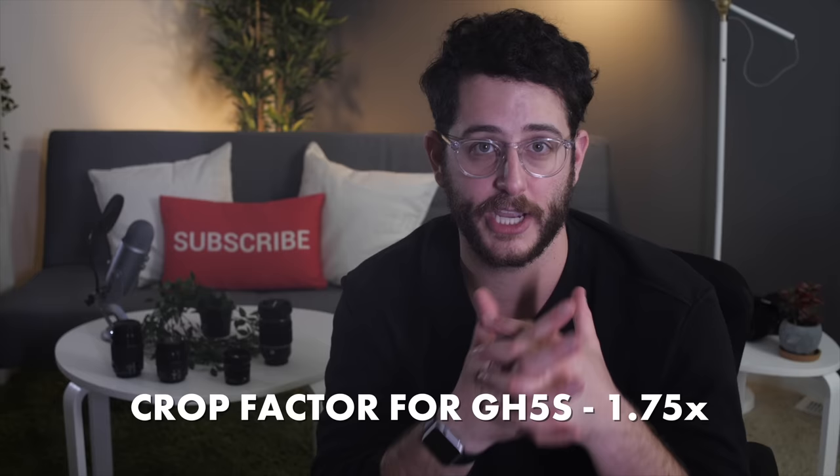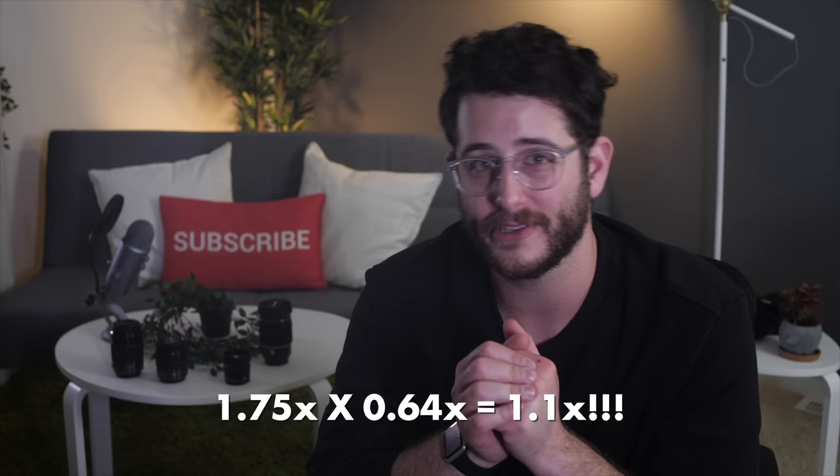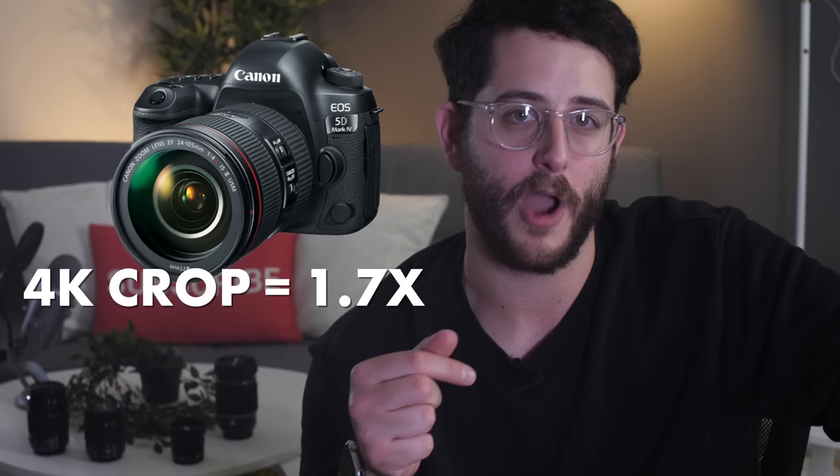The sensor size for video is roughly a 1.75x crop compared to 2x from the GH5, so a 12mm lens is roughly a 21mm. Put the Metabones Extreme Speed Booster on there and now you're talking a 1.1x crop compared to full frame — so you're almost at a full-frame sensor at that point. Interestingly, when the 5D Mark IV shoots 4K it has the same crop as the native sensor size of this camera.